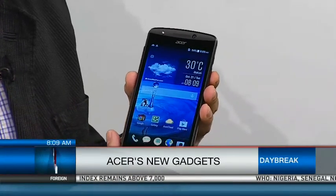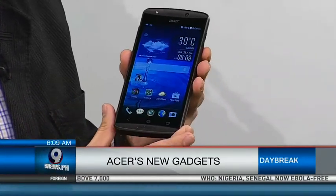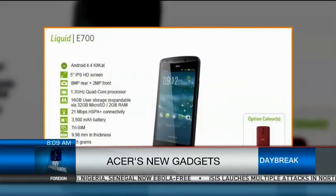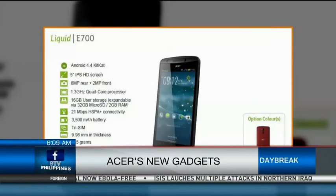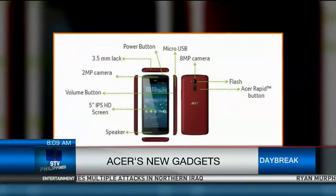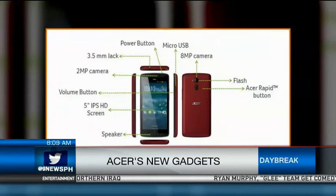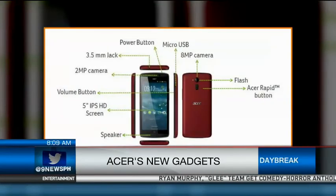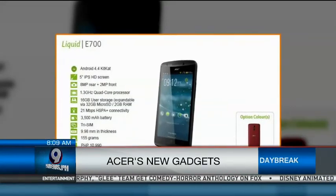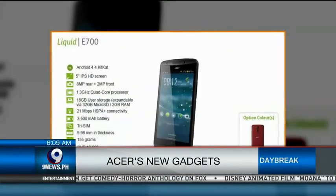This smartphone has a 3,500 milliampere battery capacity, meaning the battery life can last more than a day. So whether you're on a 12-hour flight to Paris or traveling from Cebu to Davao, you'll have all-day battery life. So this is the E700 Tri-SIM.